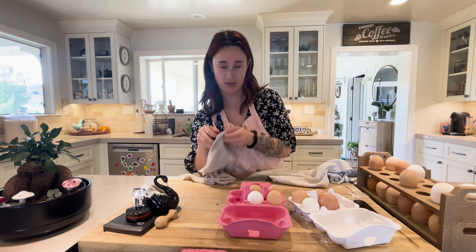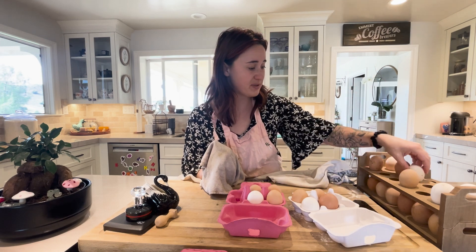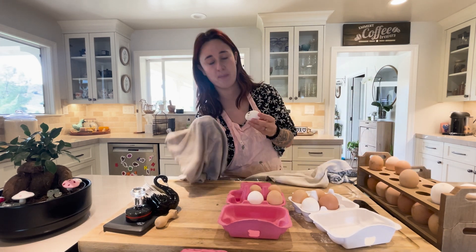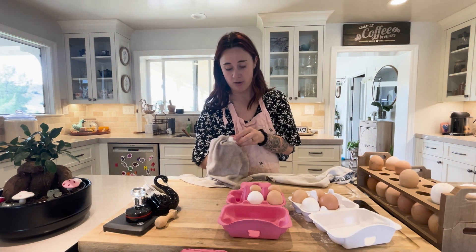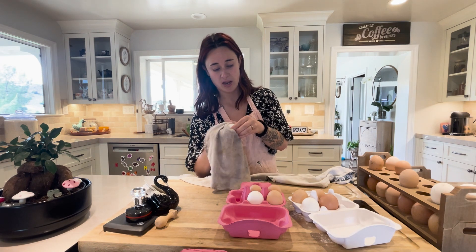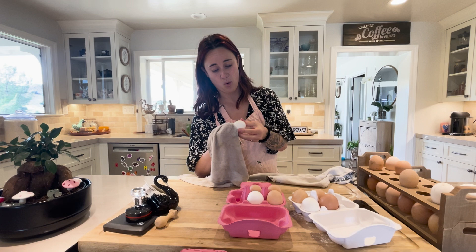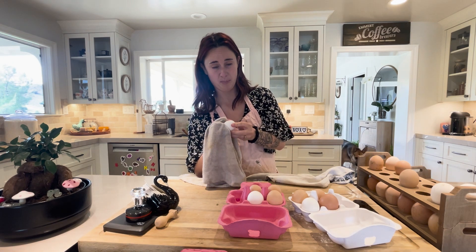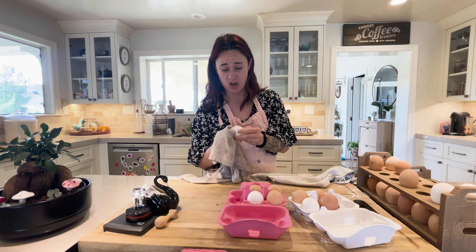My girls do get out and forage. I give them all my table scraps that aren't going to compost. I buy grubs and sprinkle them outside and let them scratch around. So I keep my protein intake at about 16%. In the winter, I do up it from 18 to 20% because it's winter and I want them to get a little hardy and chunky.